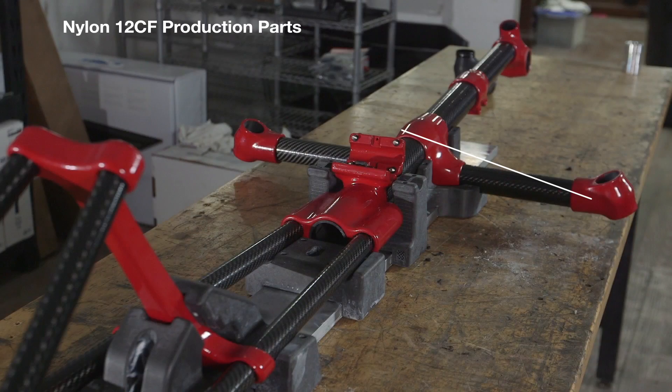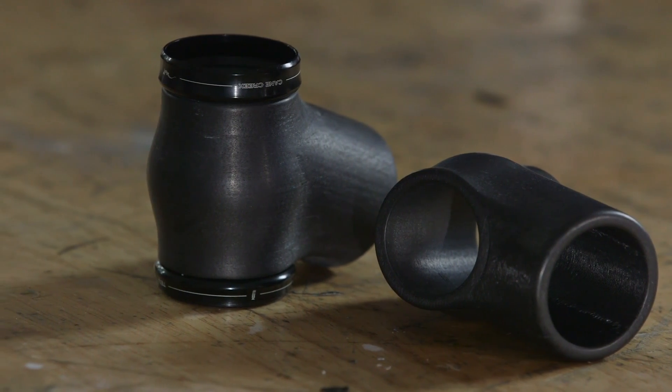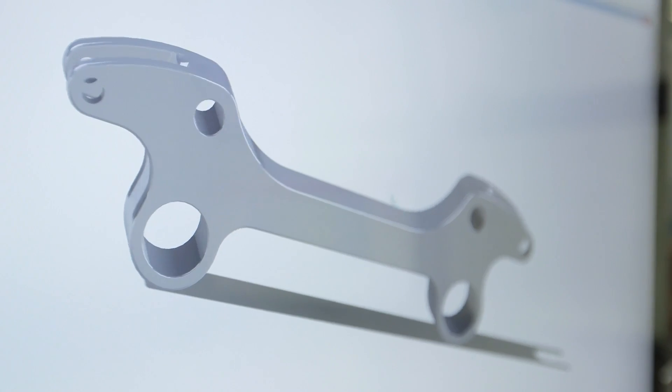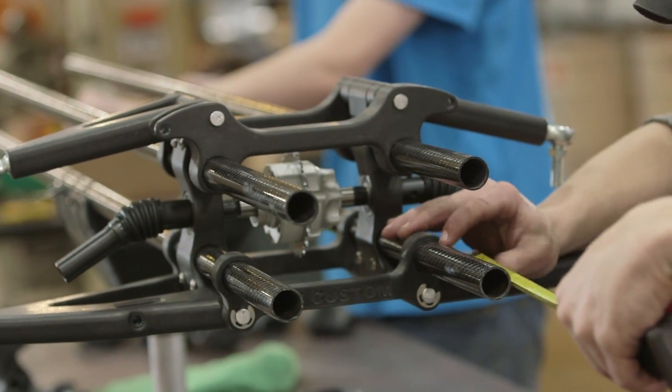Nylon 12 CF has made 3D printing a production reality. We can make parts faster — we can go to prototype within just a couple of weeks. Not even just prototypes, but we can actually design a part that we know will work from experience, print it out, and a couple hours later we now have a viable part.